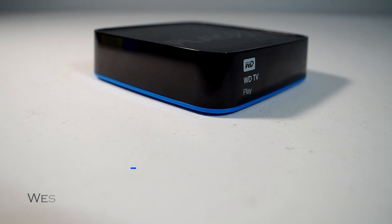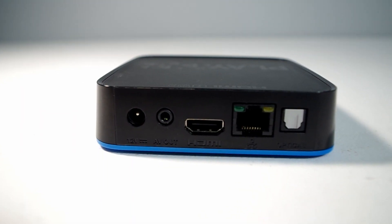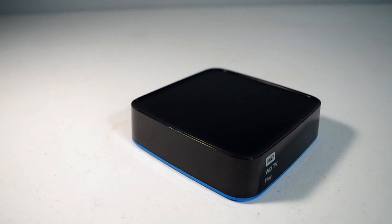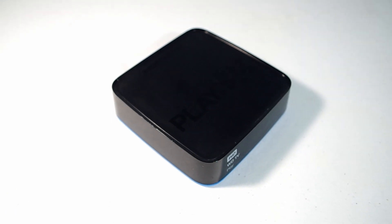The WD TV Play was a good player when I purchased it years ago, but now most of the apps are no longer working. Its main purpose now is to play videos from my NAS device, which is still working, but the apps are kind of slow and it takes a long time to get through the menus.